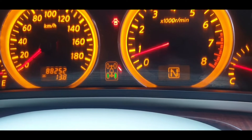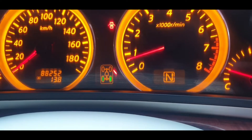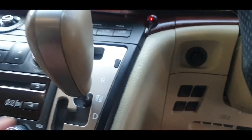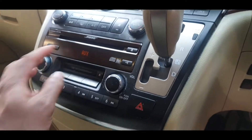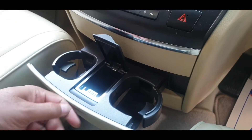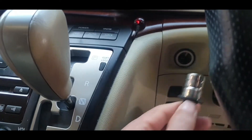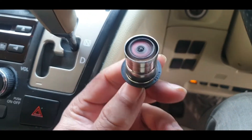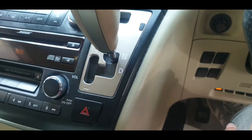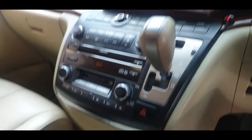The mileage is 88,000 kilometres, which is around 50,000 miles — very low mileage for this car. It has cigarette lighters and an ashtray that has never been used — it has never been smoked in. Non-smoker, no smell or anything in the car, which is a good sign.